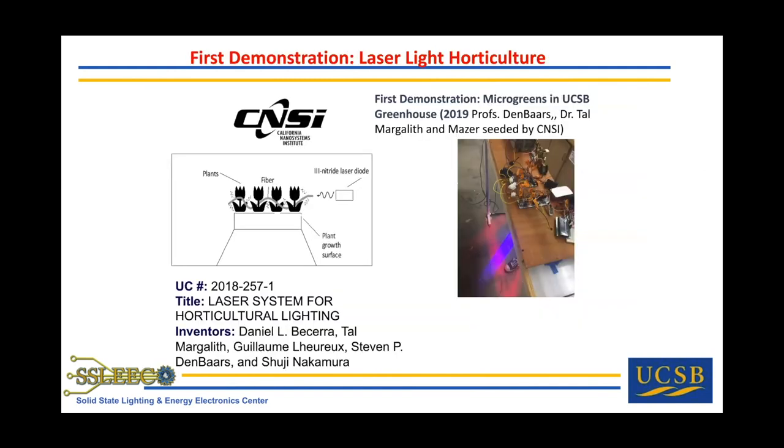We are doing research on vertical farming as well, looking at future aspects where we do a fiber-based delivery of light, replacing the LED with a laser light source. We demonstrated a blue laser into a fiber — it turns out to grow plants you pretty much only need red and blue light, plus a little ultraviolet. This was a demonstration done here in collaboration with Susan Mazur in the biology department.